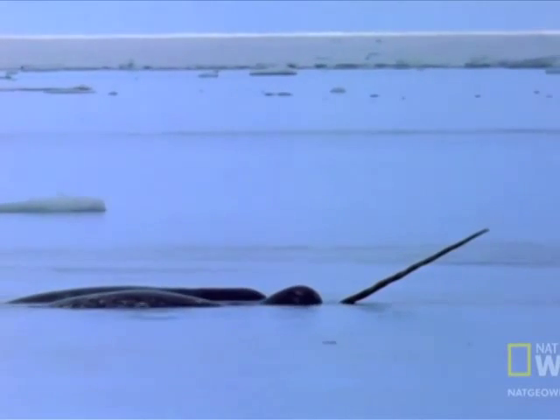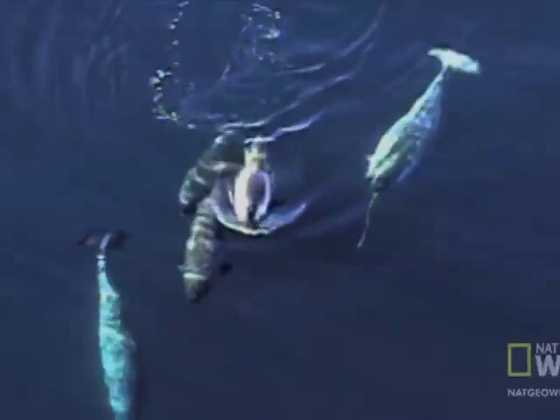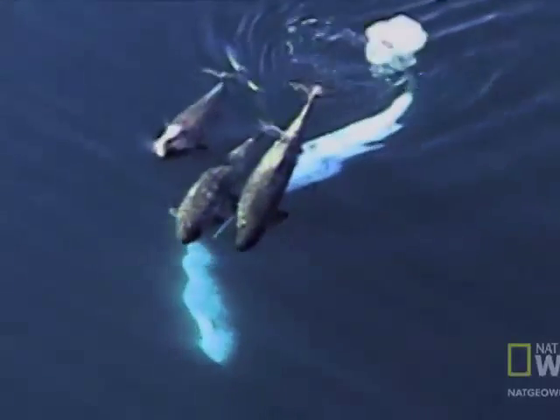Dr. Martin Nweeia from the Harvard School of Dental Medicine studies the narwhal's tusk. He says: "People say it's everything from an ice pick to an acoustic probe. But this is the first time someone has discovered its sensory function, and there is the science to show it."